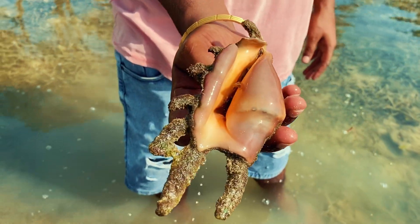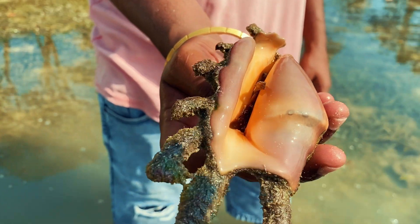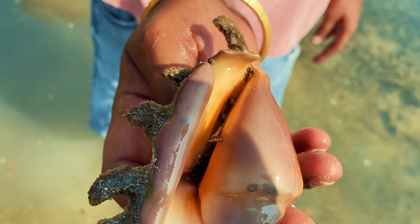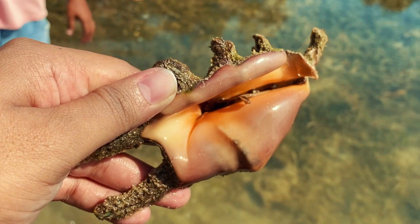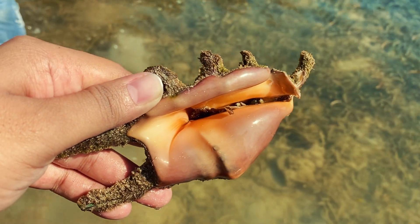The guide also showed us the animal that resides inside the large corn shell, also known as the panchamuki shank. Thankfully, taking such things and alive corals away is an offense and is severely punished by law, which really helps protect the ecology of this place.